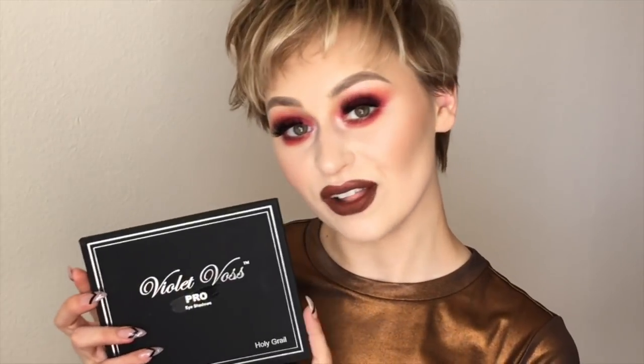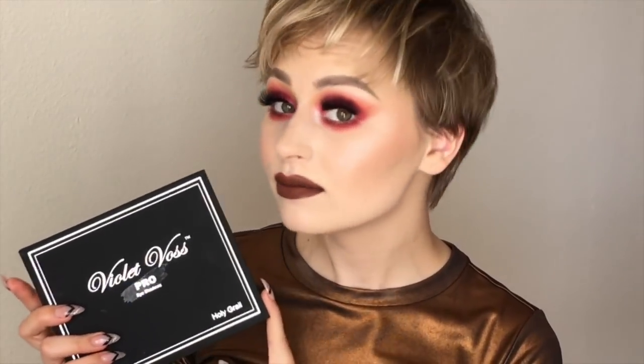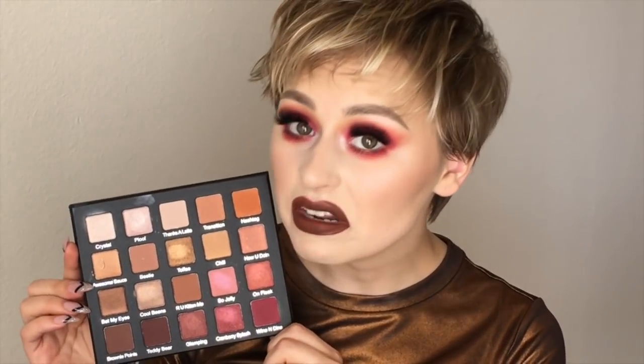Hey guys, so today I'm going to show you how to get this look. As usual, I didn't know what I was doing, but I had this new Violet Voss Palette — the Pro Eyeshadows Holy Grail Palette. I didn't know this was coming in the mail, then it showed up, and I didn't even know what to expect because I didn't even know what it looked like. And then I opened it and I died.